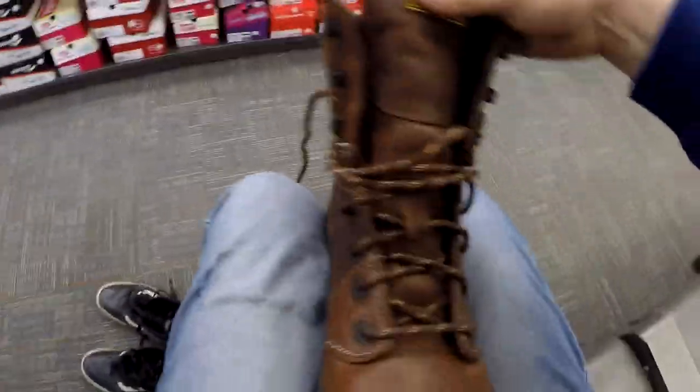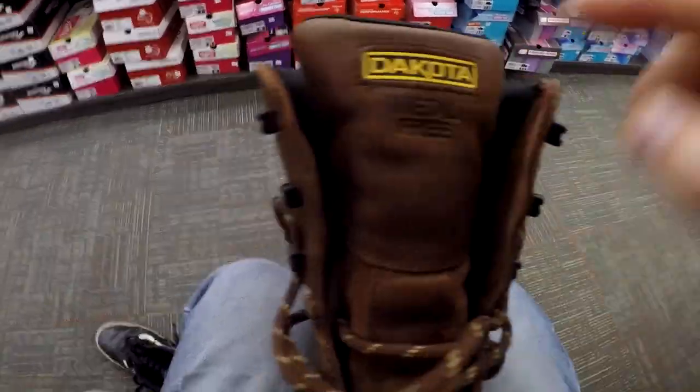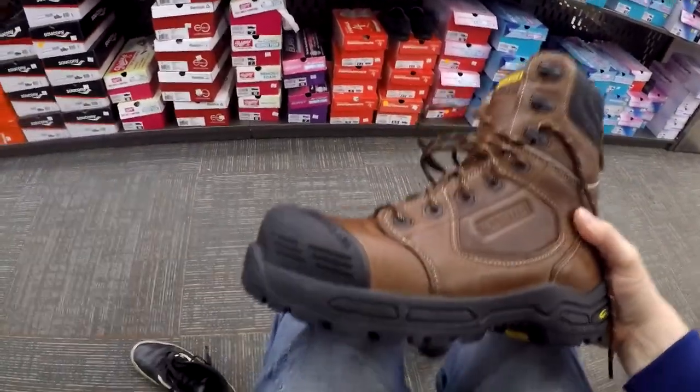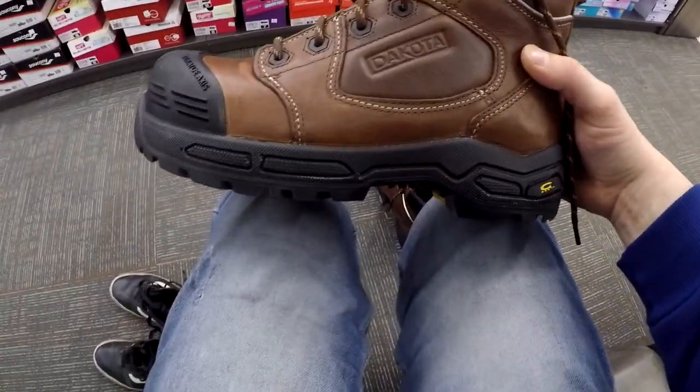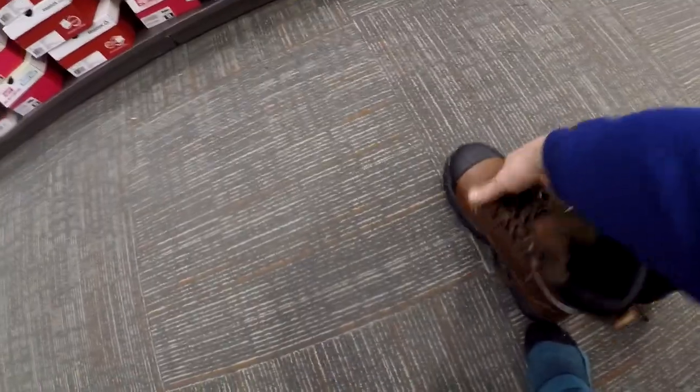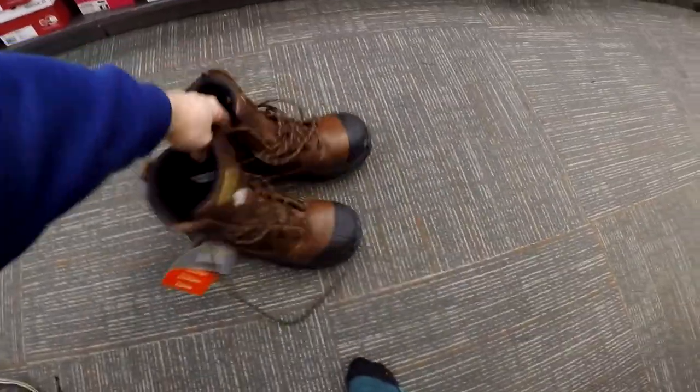Yeah, this will be a good boot for sure. Just make sure you've got lots of padding and your foot just has to feel right. You'll know when you've got the right pair. Just keep them within those specs.